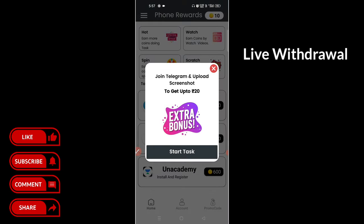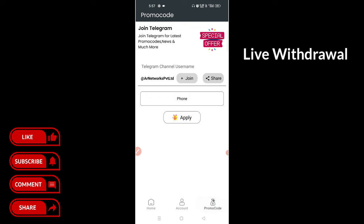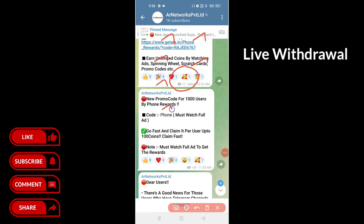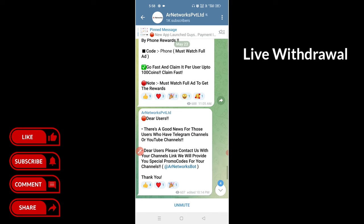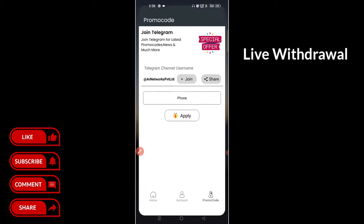How do we do this? In this case, we have a promo code option. Try it. If you want to join the code, you can release the code. Now let's copy the code. You can write the code and send it to 100-100. You cannot share the code. If you want to join the code, you have to do it faster.